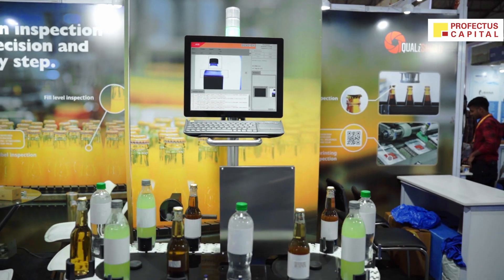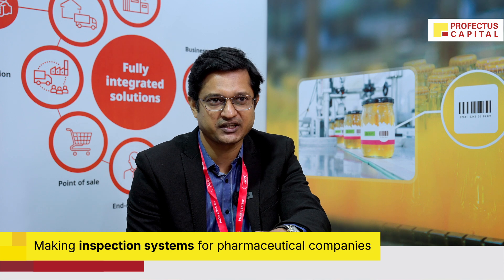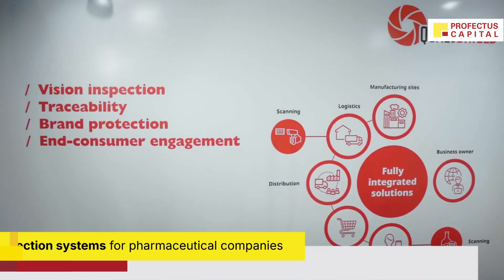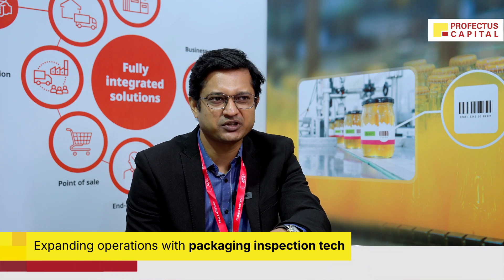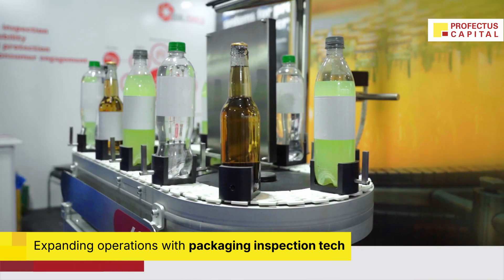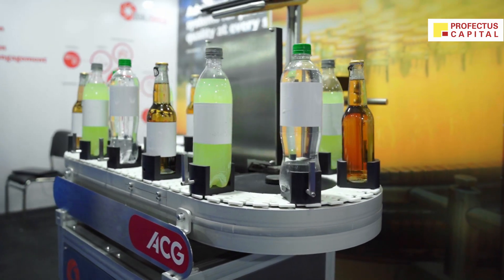ACG Inspection is mainly into inspection and track and trace of the pharmaceutical and nutraceutical supply chain. But now we are venturing out to a non-pharma division with our inspection portfolio, which is mainly inspection for your packaging line, the quality inspection. So we are venturing into non-pharma, especially food and beverage, personal care, agrochemical, and similar kind of industries.